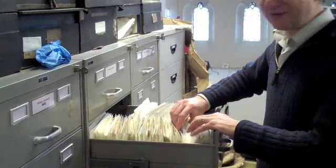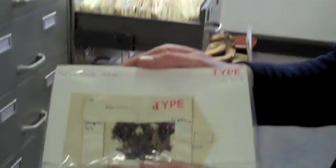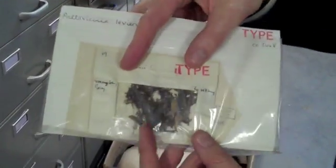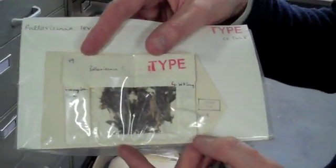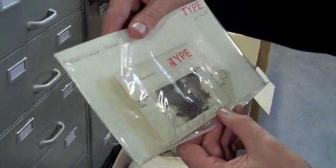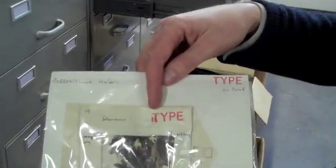This is my favorite liverwort that I show people because it's in a see-through packet. You can see it there — it looks a bit brown and squidgy, but when it was alive it would have been green and squidgy. This was collected from South America.